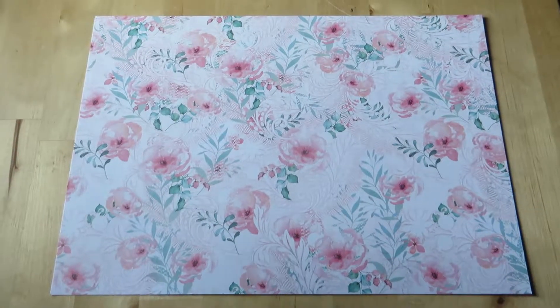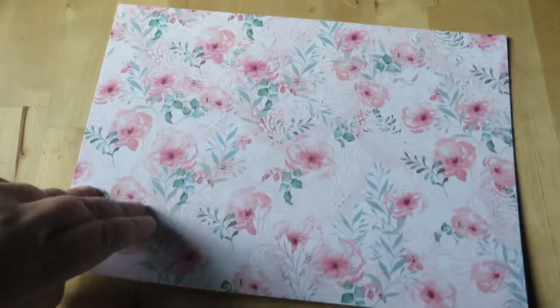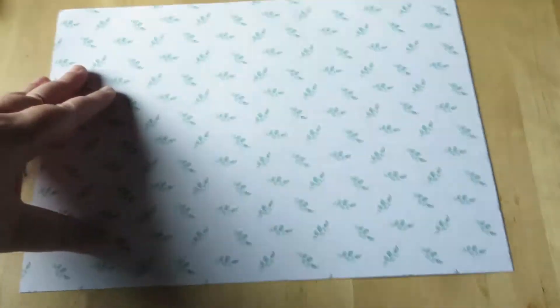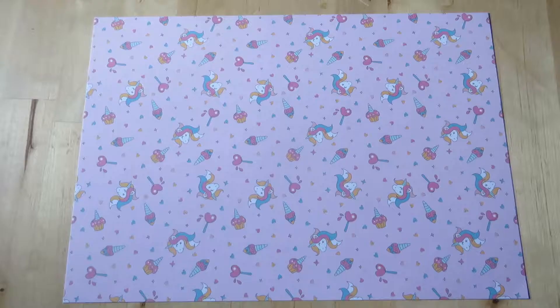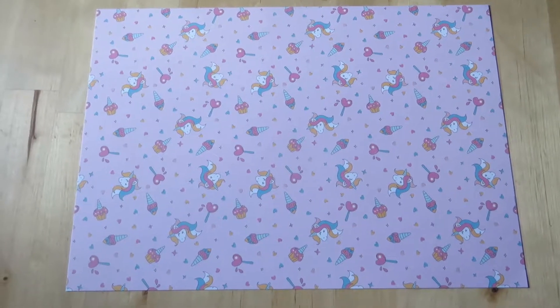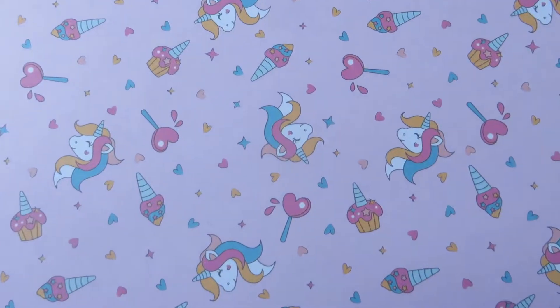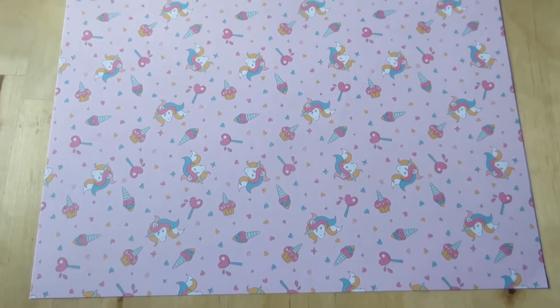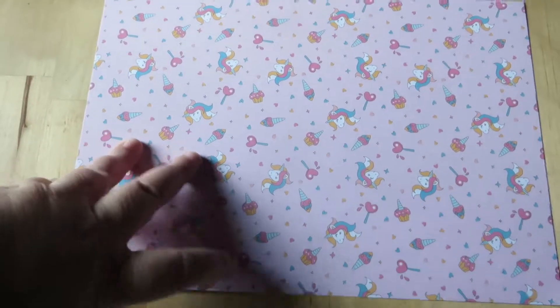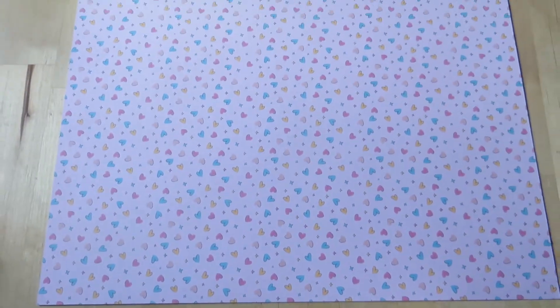And the last paper items — I found this craft paper which had different patterns on each side. This unicorn one was super cute. I fell in love with the hard lollipops and ice creams. It's very girly and I love unicorns. And on the other side there was this very adorable heart pattern, so I had to have that.